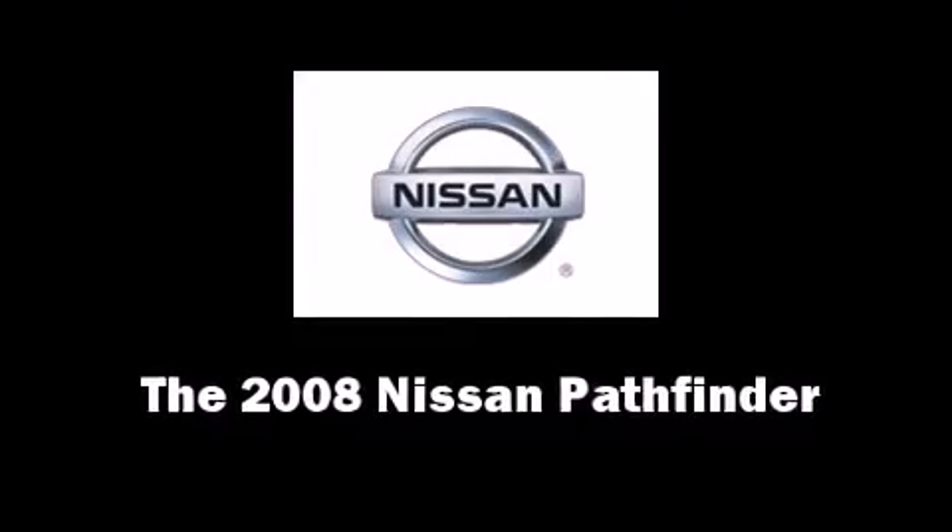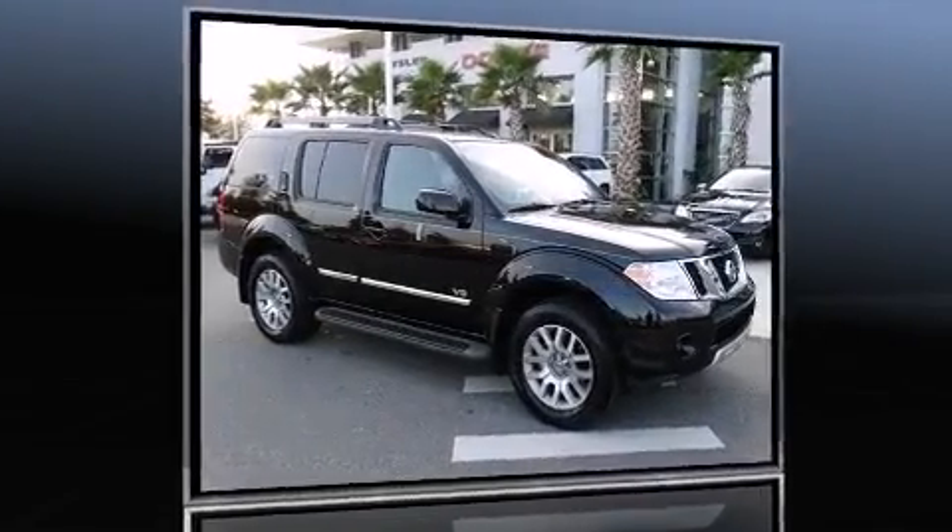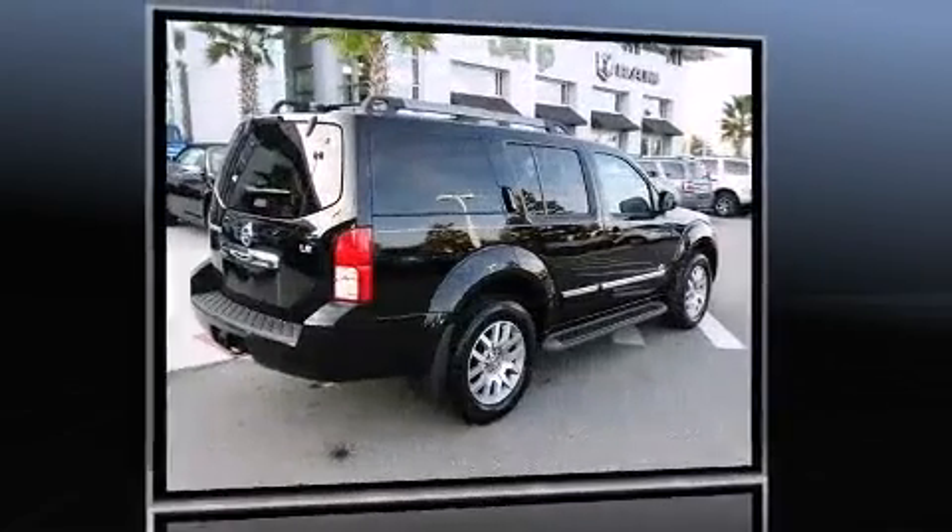The 2008 Nissan Pathfinder. It features an automatic transmission, rear-wheel drive, and a powerful eight-cylinder engine.